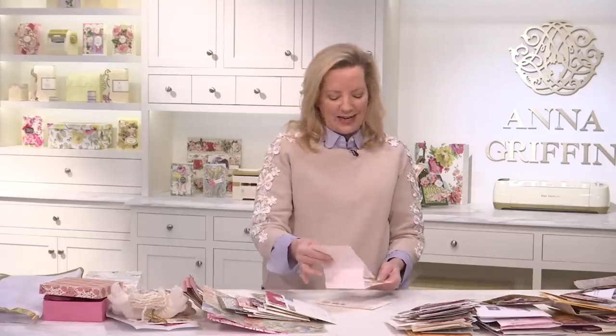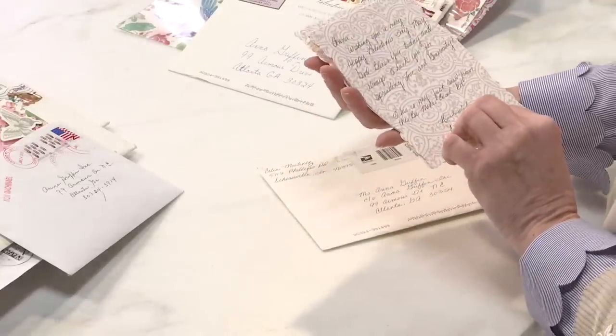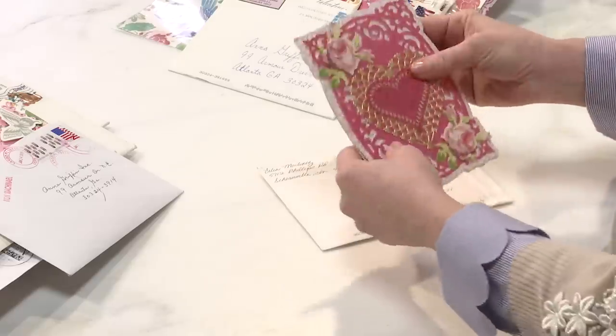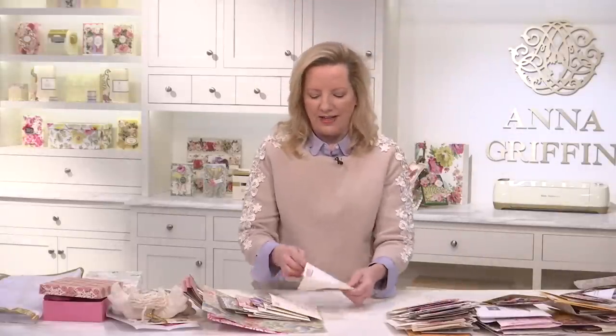Celia — look how beautiful. This is her first card to us. Very first from the Be Mine Easel Card Making Kit. I love it. That means we're getting the stuff out of the drawer, out of the box, and you're doing it for the first time.